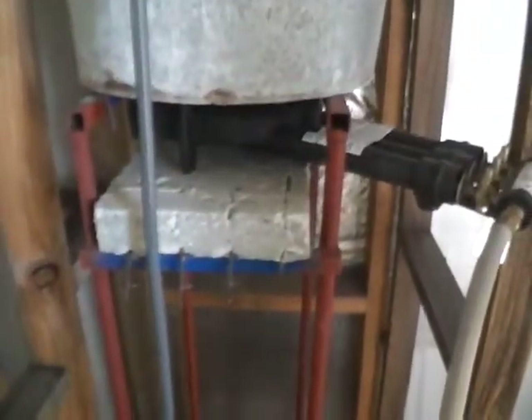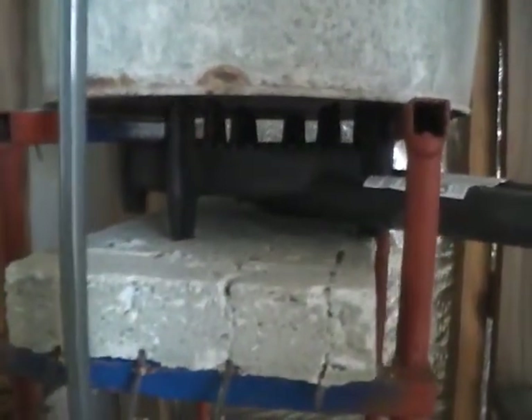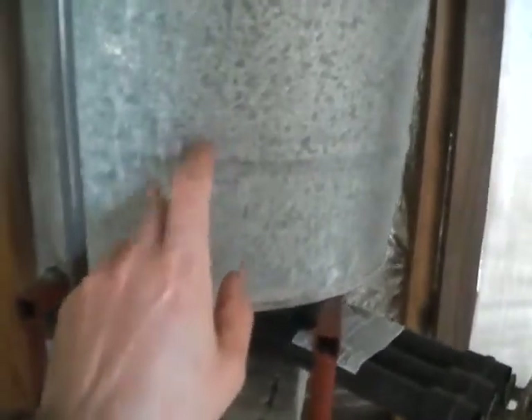I have a very tall stand, some cement, and a three-ring propane burner heating that up.